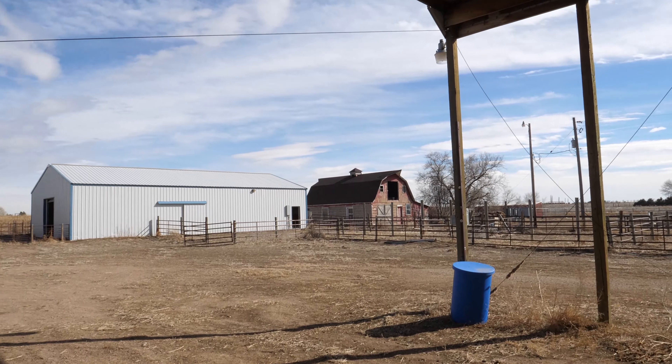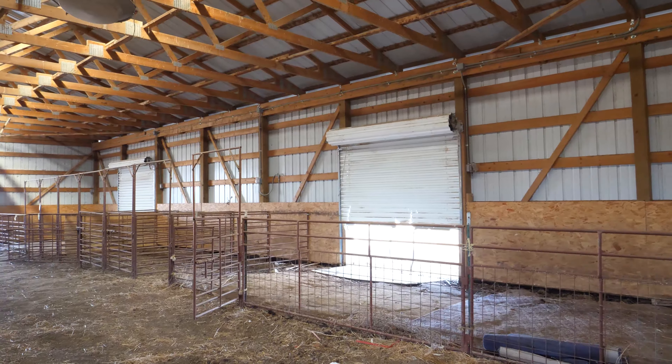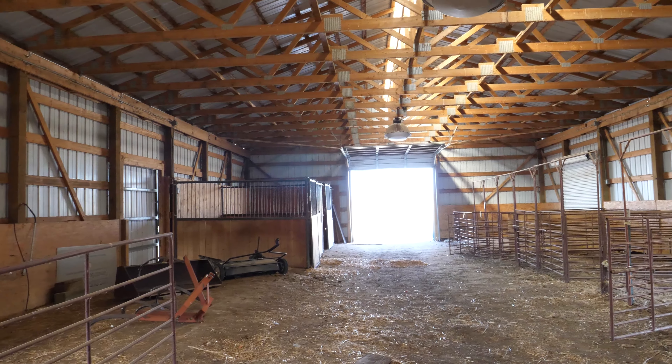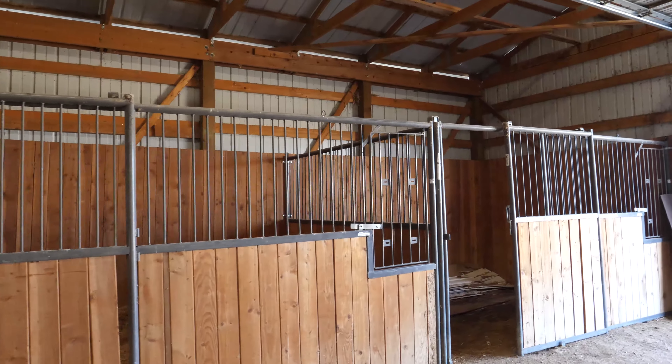Let's take a look at the horse barn. The horse barn is 64 by 36. It has plenty of room for horses or other 4-H animals. There's currently four horse stalls and then some additional pens, whether it's for pigs or goats. Your choice of animals.